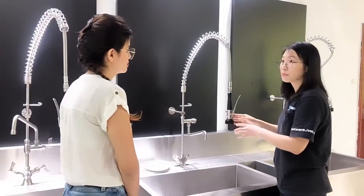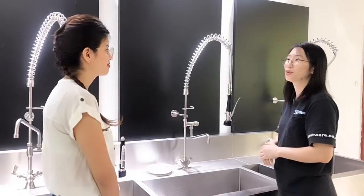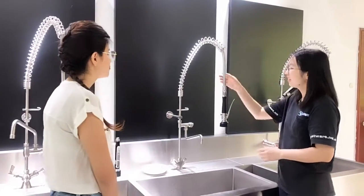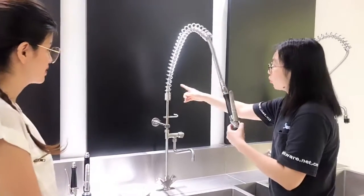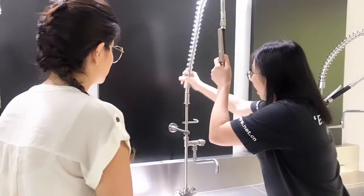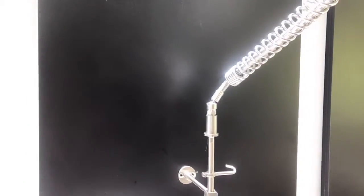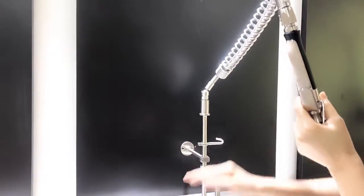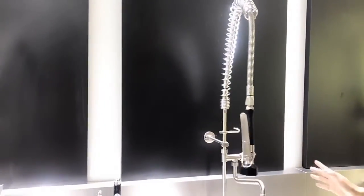We can avoid splashing on our face and our clothes. Very practical, right? And we also upgraded our hose with this little volume control. There is a hole here, and people can use our pre-rinse faucet to clean the floor and also clean the sink. It makes most of our customers very happy and we got very good feedback from that.